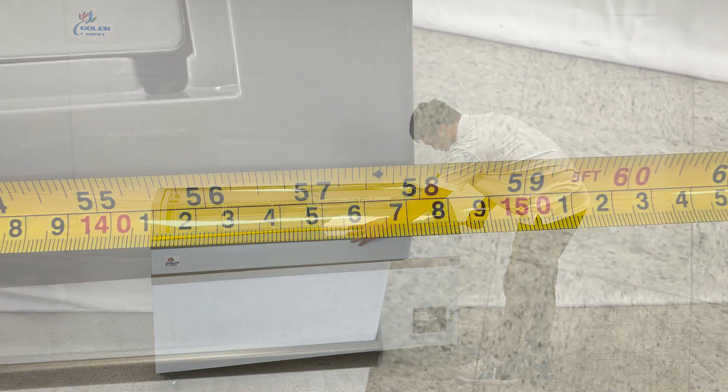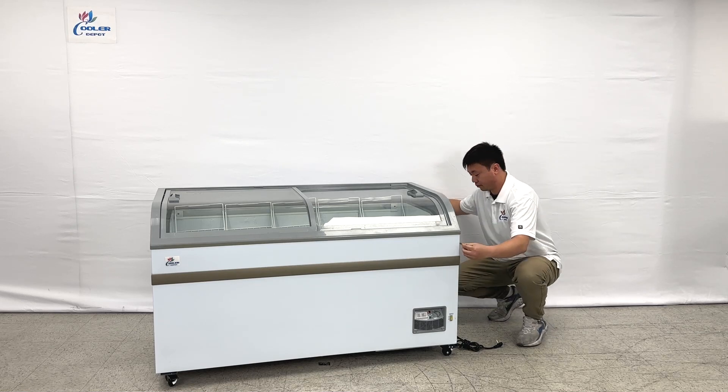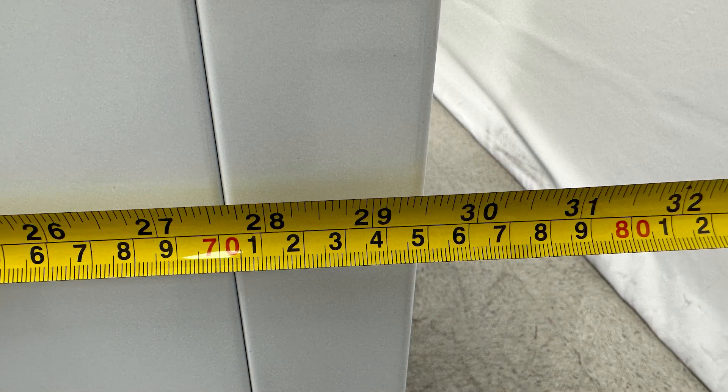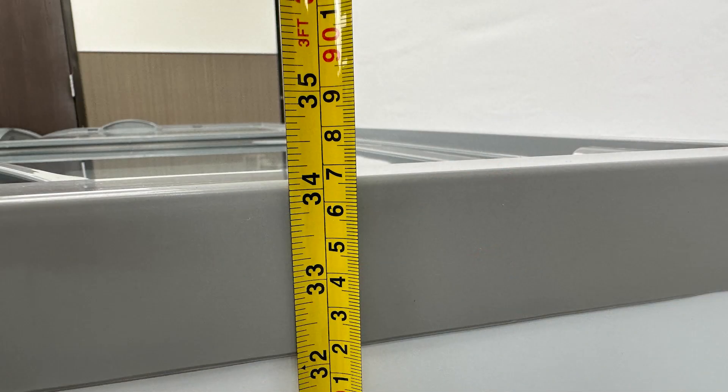The units will be 58 inches in the length, and 29 and a half inches in the depth, and the overall height will be 34 inches.